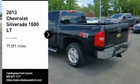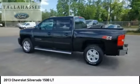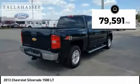You are going to love the 2013 Silverado 1500. The Chevy Silverado 1500 has the lowest cost of ownership of any full-size pickup. This vehicle has less than 80,000 miles.